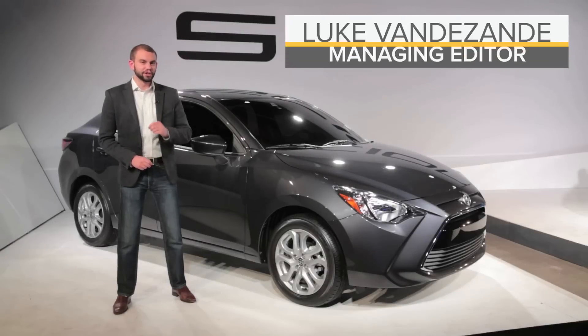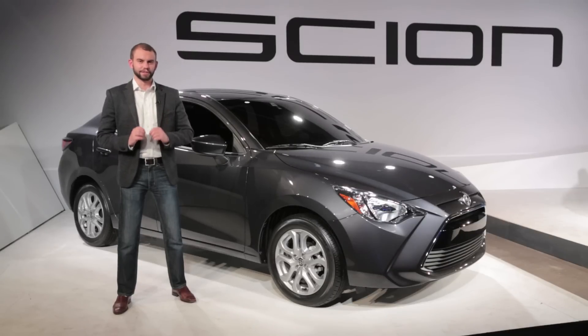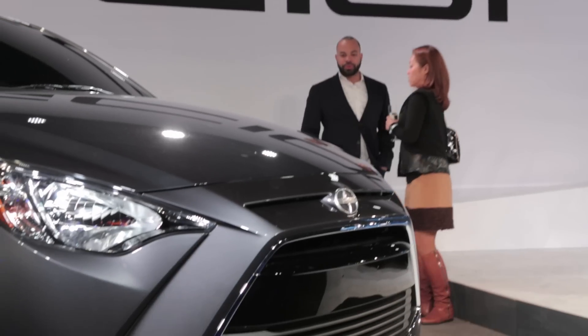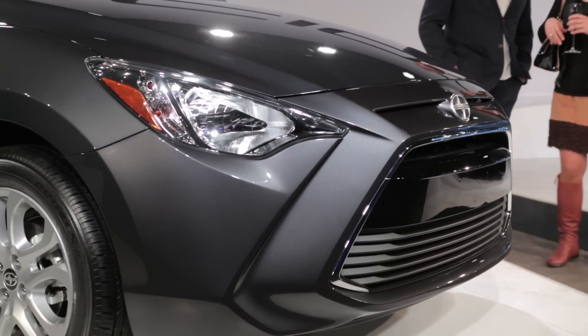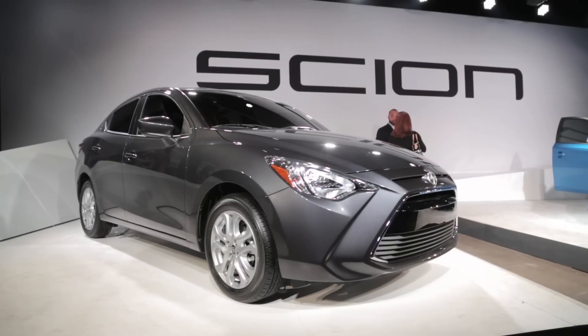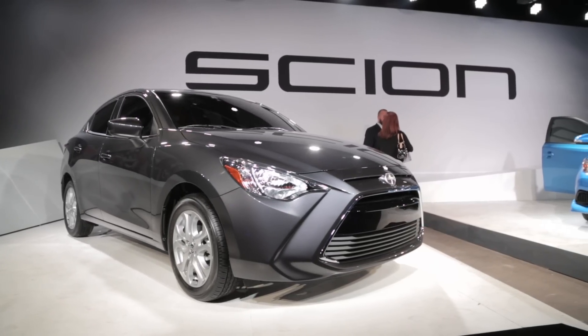There's a brand new Scion coming to showrooms this fall and it's called the iA. This is Scion's first ever sedan, but if it's starting to look a little bit familiar, there's an awfully good reason — because this is in fact a rebadged version of the Mazda 2 that you've probably already seen.